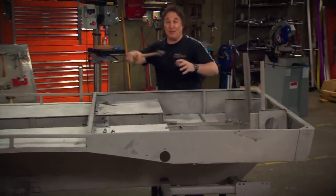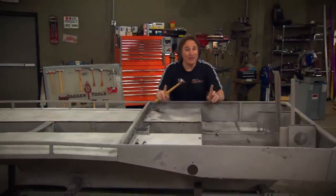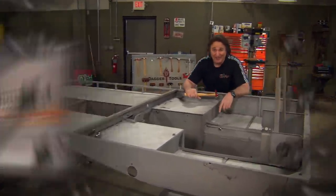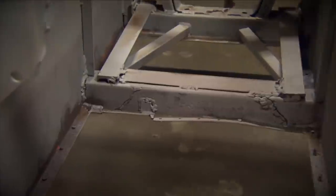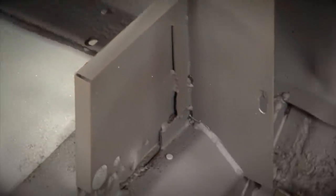We blew it completely apart and shipped it off to the sandblaster to strip it down and reveal all the dirty, nasty little secrets that had been done to this thing over the years — and there were plenty. Nasty welds, broken and cracked cross members, rusty metal — these are typical surprises you're going to find in an old off-road vehicle like this. But overall, this is in surprisingly good shape.